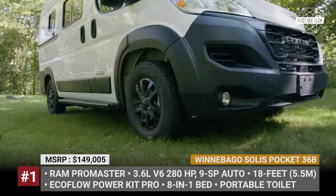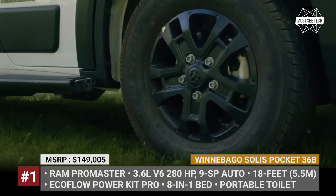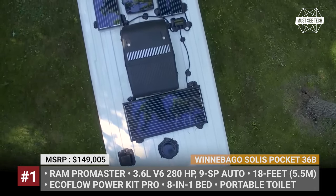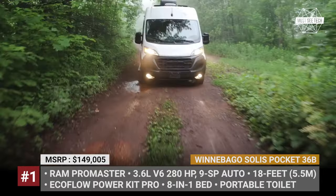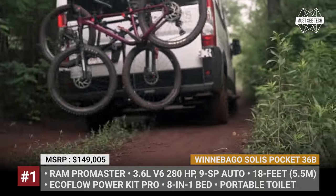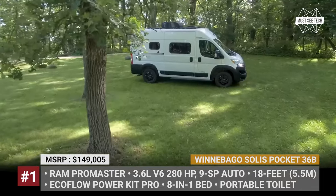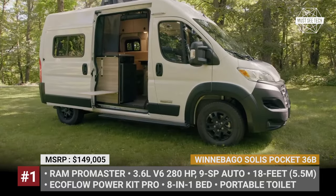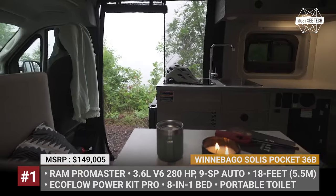Winnebago Solis Pocket 36B. Two years ago, Winnebago finally chose to explore the lower price market segment and introduced their cheapest offering, the Solis Pocket. The all-new floor plan of 2024, the 36B, is a far cry from the planned price point below $100,000, but fortunately you do get a whole bunch of new capability. This 18-footer still rides on the Ram ProMaster chassis, powered by a 280HP 3.6-liter V6 gasoline engine with a 9-speed automatic transmission.